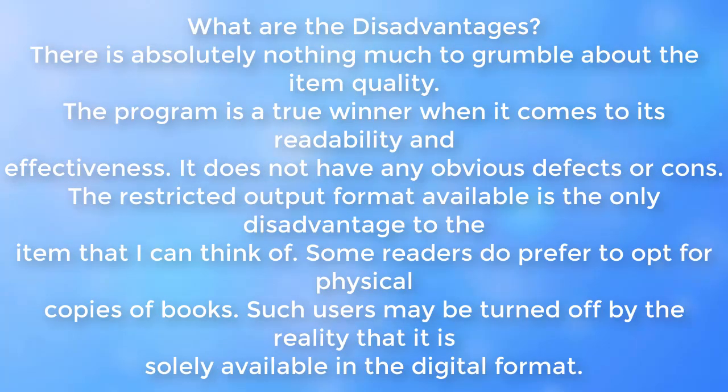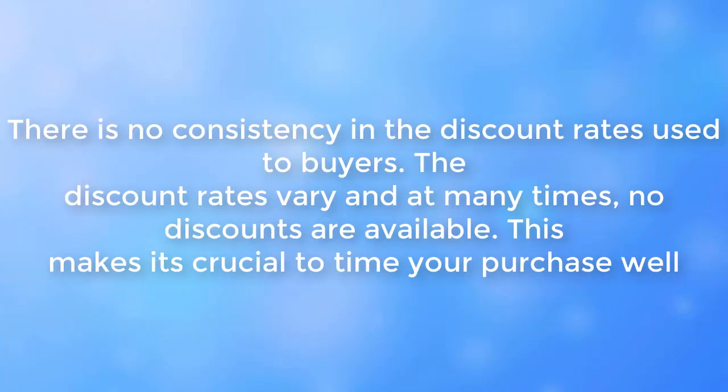There is nothing much to complain about the product quality. The program is a true winner when it comes to readability and effectiveness, and does not have any obvious defects or cons. The only disadvantage is the restricted output format — it is solely available in digital format, which may turn off readers who prefer physical copies. There are also occasional discounts available to buyers, though discount rates vary and are not always available, making it important to time your purchase well.